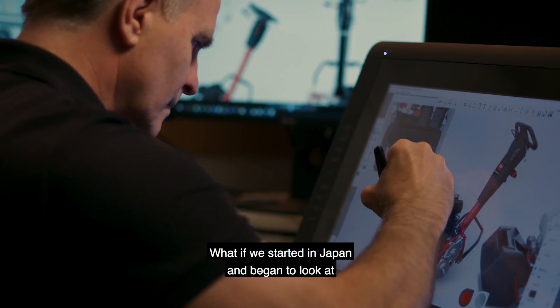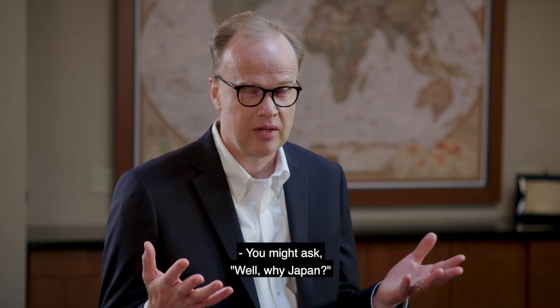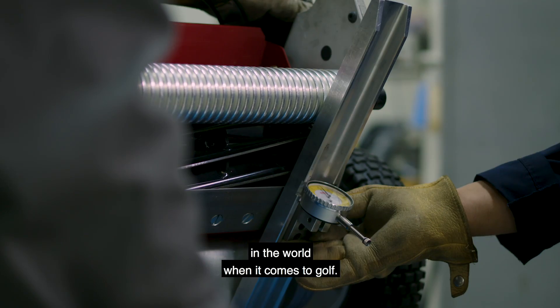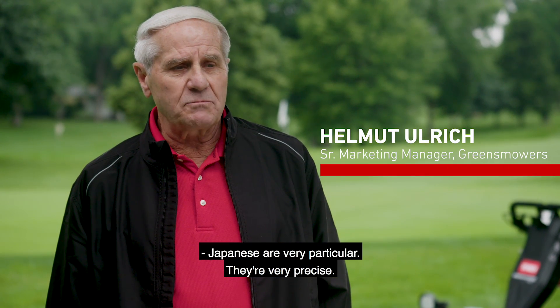What if we started in Japan and began to look at what the requirements were there? And you might ask, why Japan? Because the standards for precision are among the highest in the world when it comes to golf. Japanese are very particular. They're very precise.